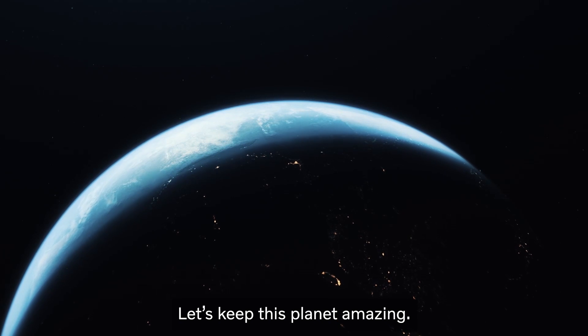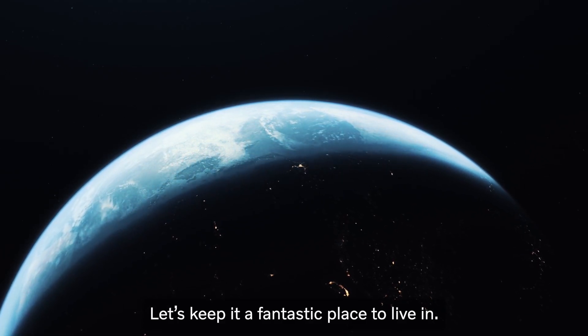Let's keep this planet amazing. Let's keep it a fantastic place to live in.